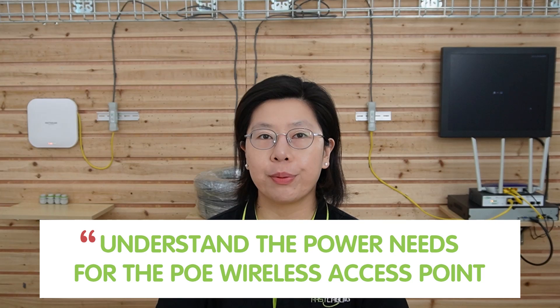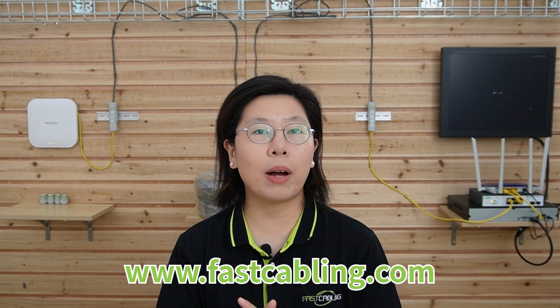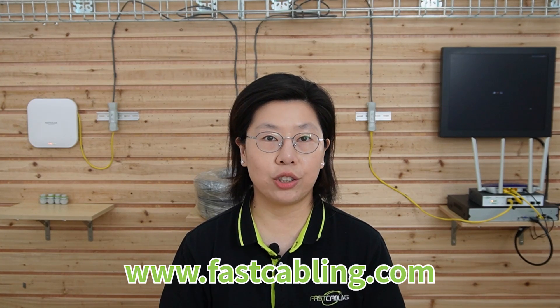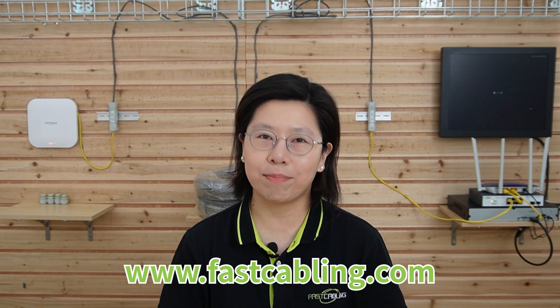Here are some additional tips. Understanding the power needs for the PoE wireless access point is a fundamental aspect of the setup. Calculating the power requirement involves assessing the power consumption of the access point and factoring in any additional devices or PoE extenders in the network. PoE extenders play a crucial role in power distribution, ensuring that the wireless access point receives sufficient power over the extended distance. This careful calculation ensures a stable and reliable power supply, avoiding issues such as underpowering, and contributes to the overall success of the long distance PoE setup.